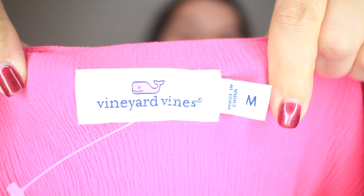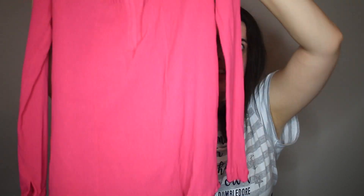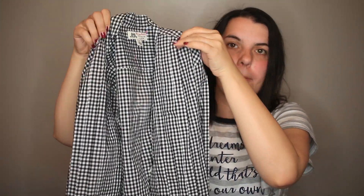Next I picked up Vineyard Vines — just a long sleeve shirt. Next is a J.Crew collab tuxedo shirt. I looked up comps on this. It is a gingham print and the comps were amazing, so I was really excited about this one.